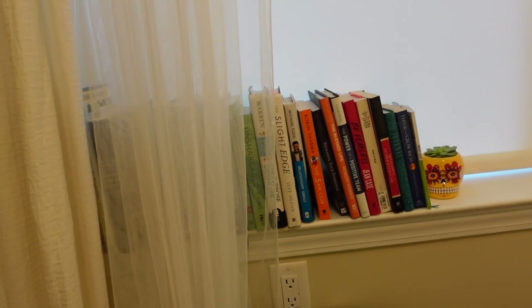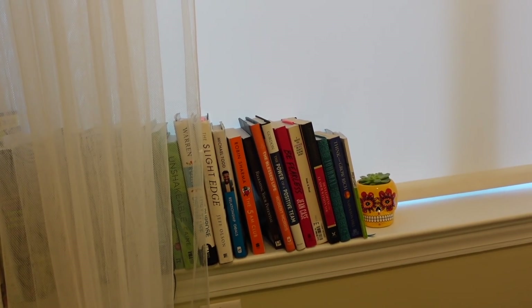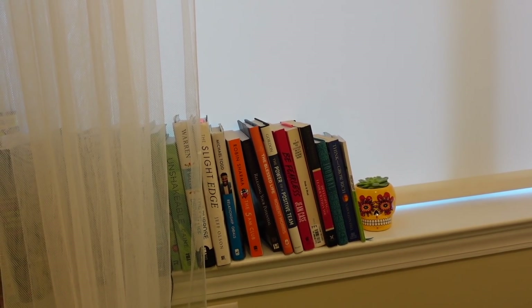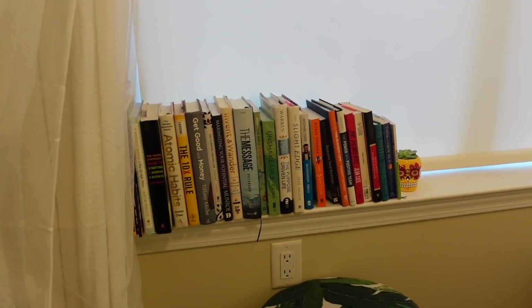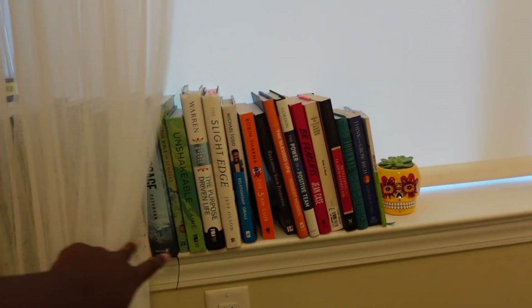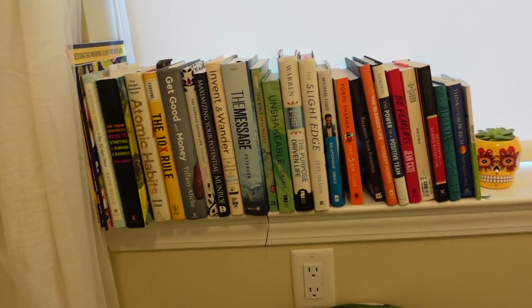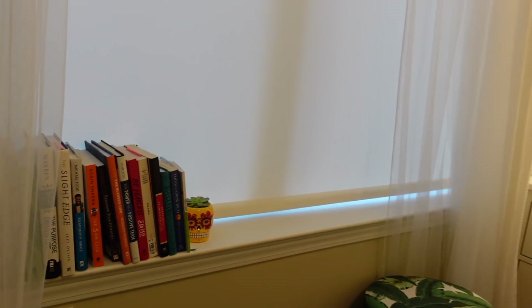The blinds came with the apartment, so I just added curtains. I have a little bookshelf on my window because, like many Jersey apartments, there's just not enough storage — I didn't have anywhere else to put my books. And this is my succulent plant that I got as a gift. That's the room!